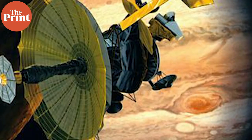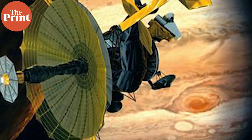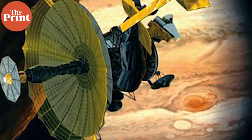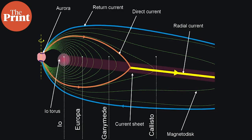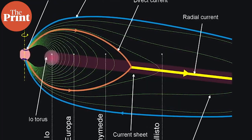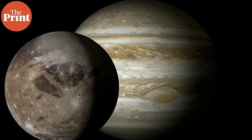The Galileo spacecraft, which made flybys of Ganymede from about 1995 to 2000, discovered that Ganymede had its own magnetic field, distinct from Jupiter's. Jupiter's magnetic field is the largest in the solar system, apart from the Sun's, and tends to envelop other moons. Ganymede actually has a smaller magnetosphere inside Jupiter's own magnetosphere — it is in fact the only known moon with this feature.